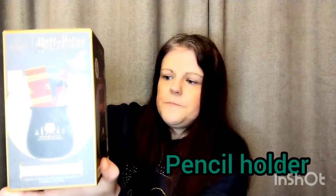Next I was in Primark again - well, Pennies as it's called here in Ireland - in Dublin. I got this cauldron pencil set and it comes with bookmarks and a pen, which I have not opened yet. It's got a little lid as well.